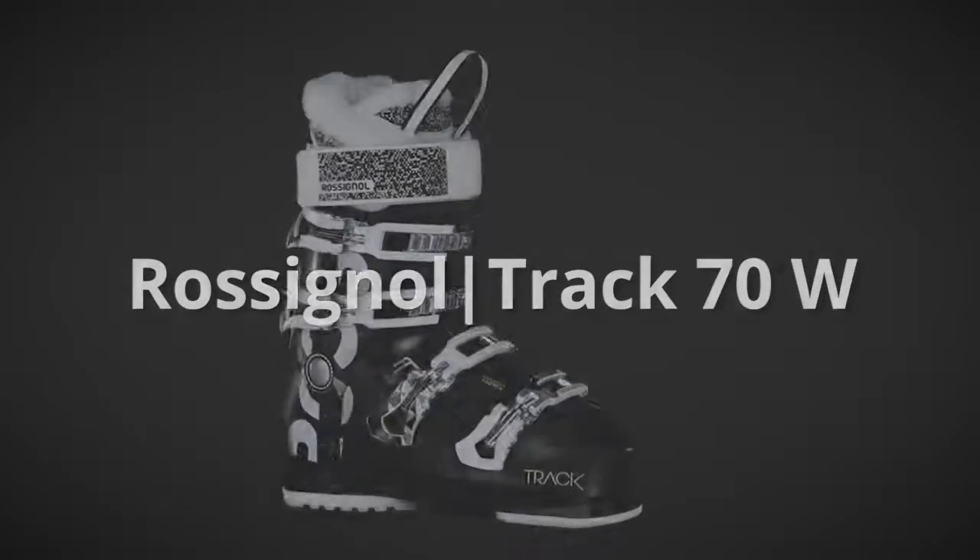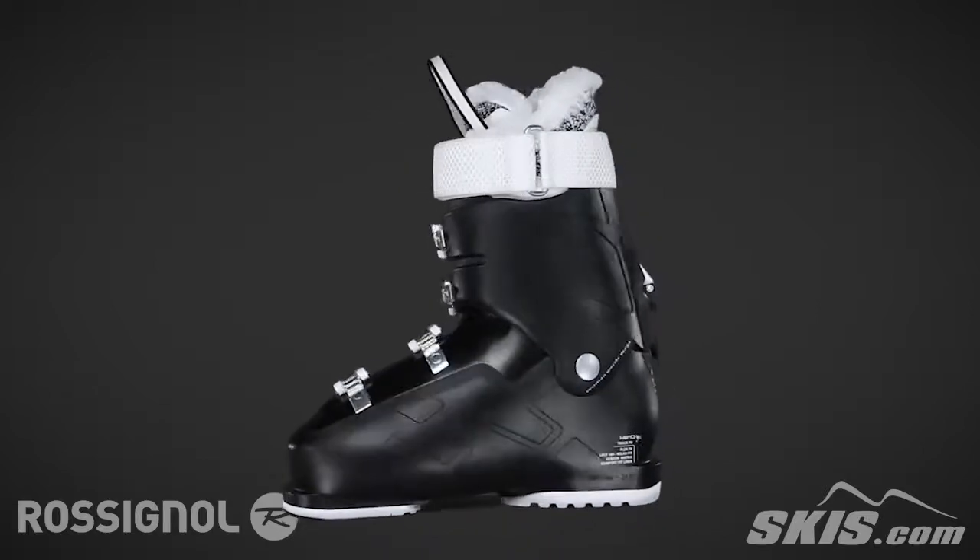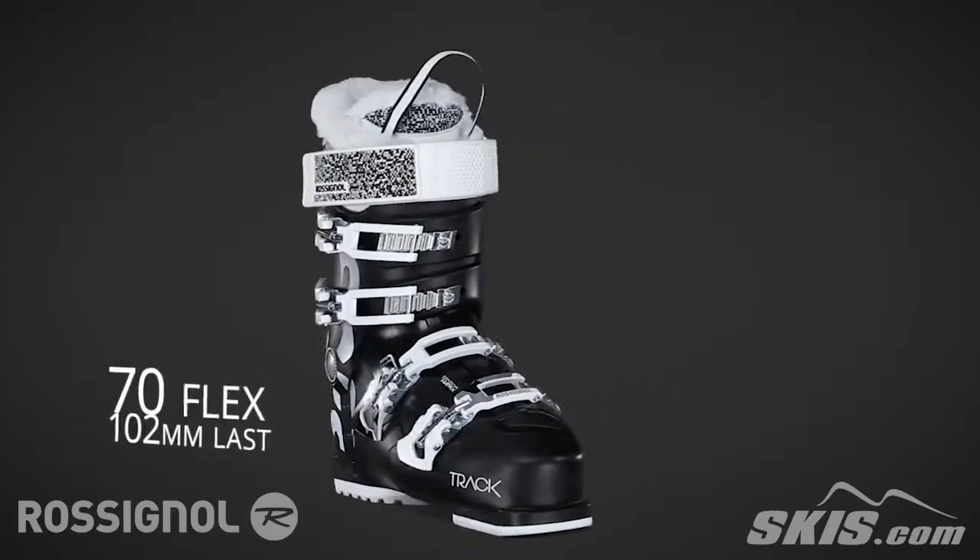The Rossignol Trax 70 Women's is a 70 flex, 102mm last comfort boot with a focus on performance for the beginner to aspiring intermediate level skiers.